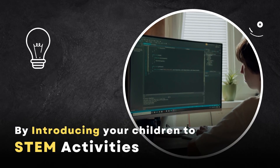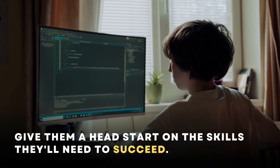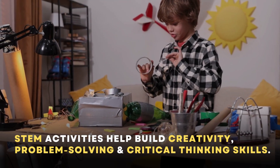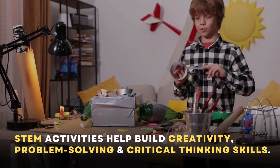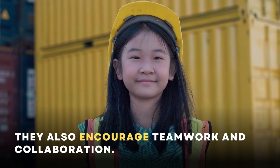By introducing your children to STEM activities, you're giving them a head start on the skills that they'll need to succeed. STEM activities help build creativity, problem-solving and critical thinking skills. They also encourage teamwork and collaboration.